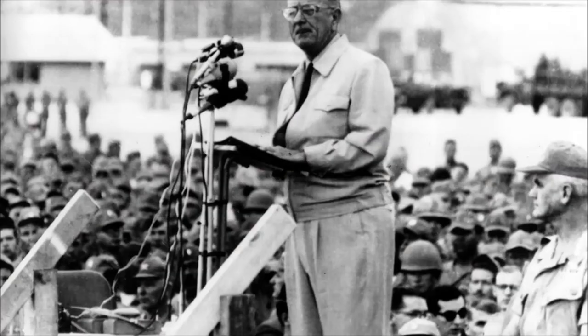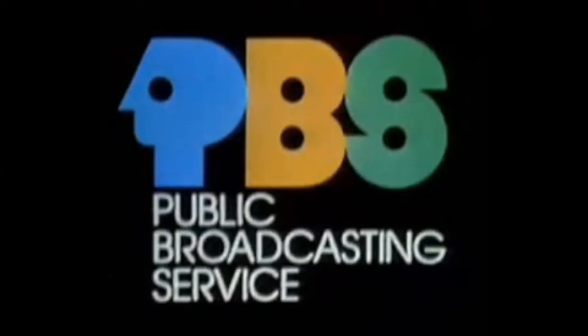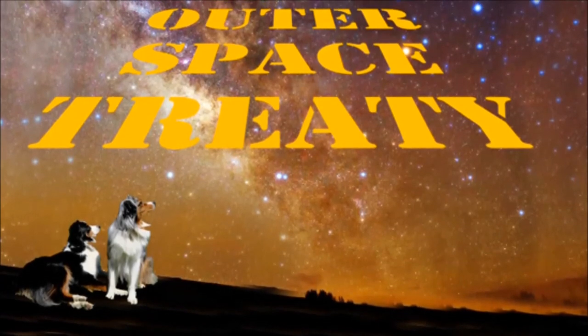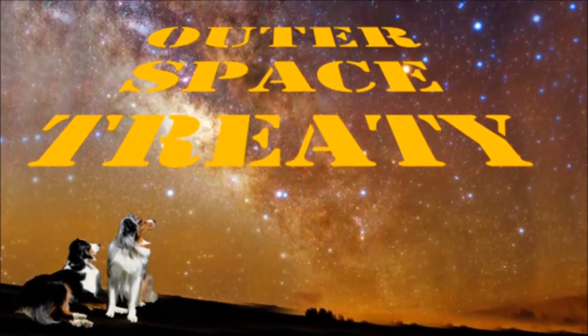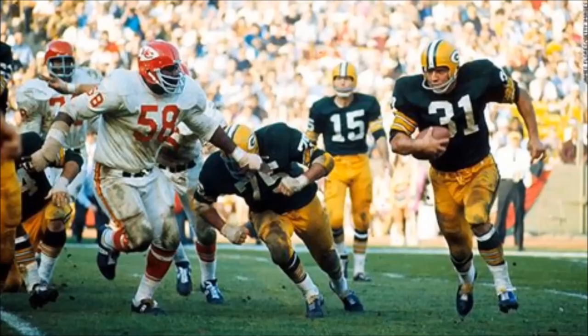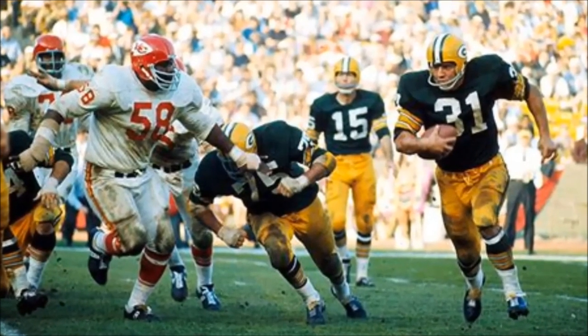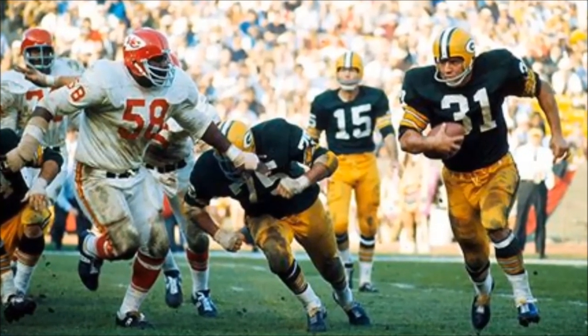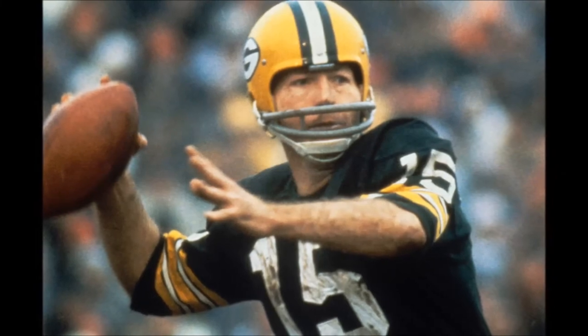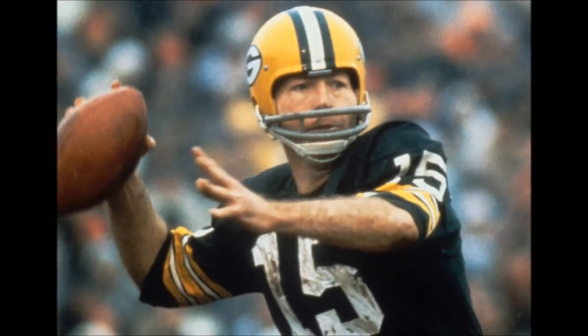Lyndon B. Johnson is president and Time Magazine's Man of the Year. Congress creates PBS. According to Article No. 8 of the Outer Space Treaty of 1967, you can be arrested for a crime committed anywhere in the known universe. Super Bowl I: Green Bay Packers beat Kansas City Chiefs 35-10 in L.A. Super Bowl MVP: Bart Starr, Green Bay quarterback.